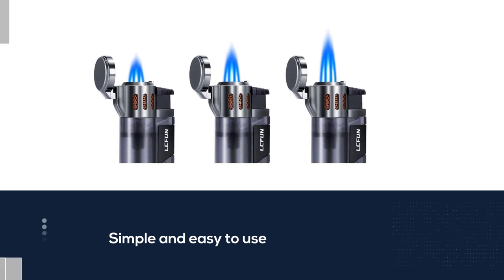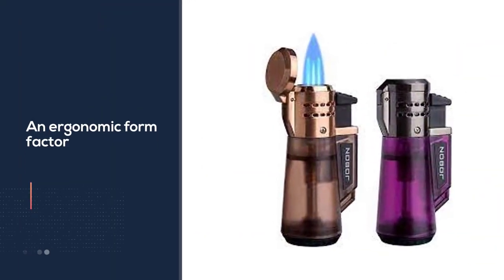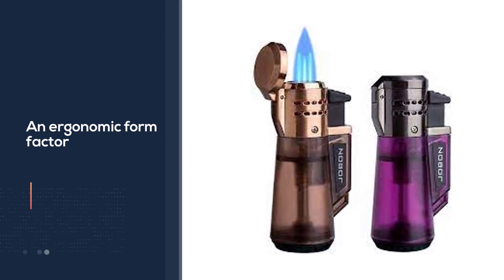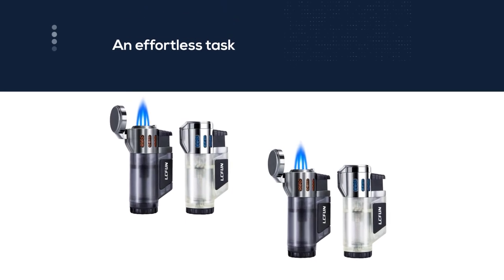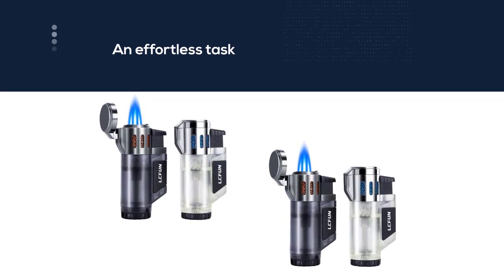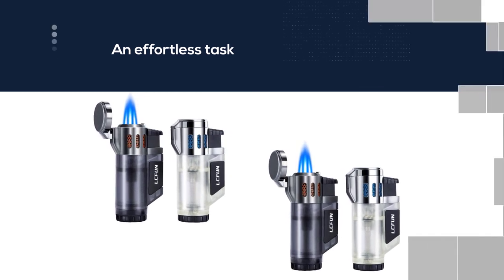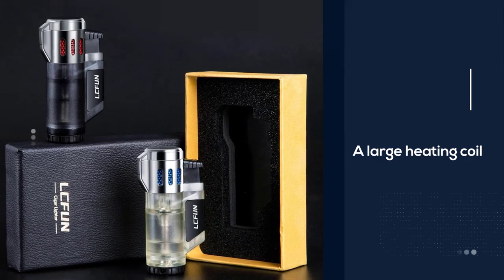This makes lighting any fire an effortless task. Inside its cover hides a large heating coil that lights up when you push the button. There is also an attached lid that will protect the flint and help prevent burning your fingers while lighting candles. The butane lighter is small, compact, and incredibly affordable. For more details, click the link in the description. Thanks for watching.